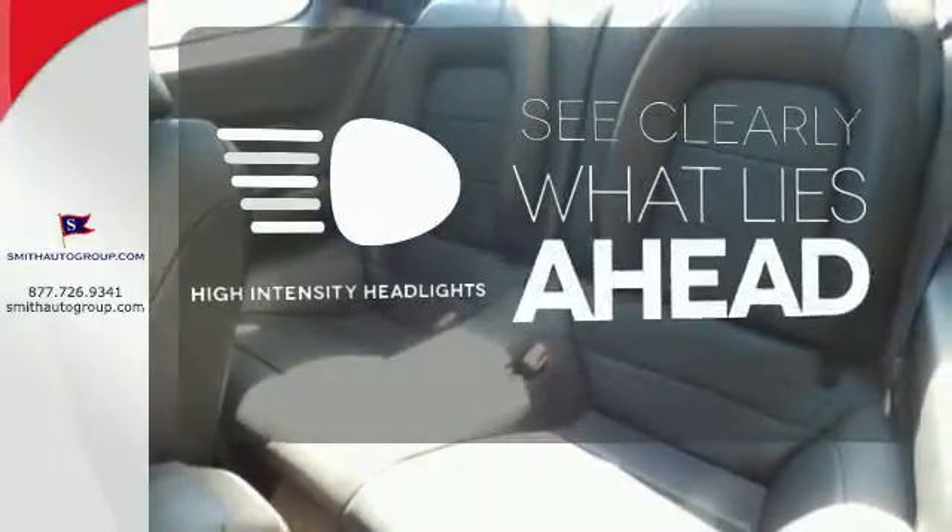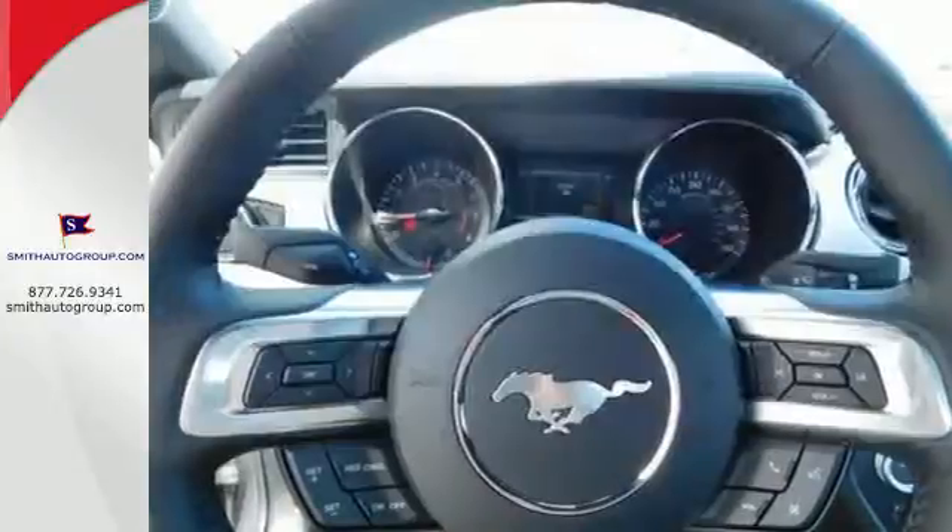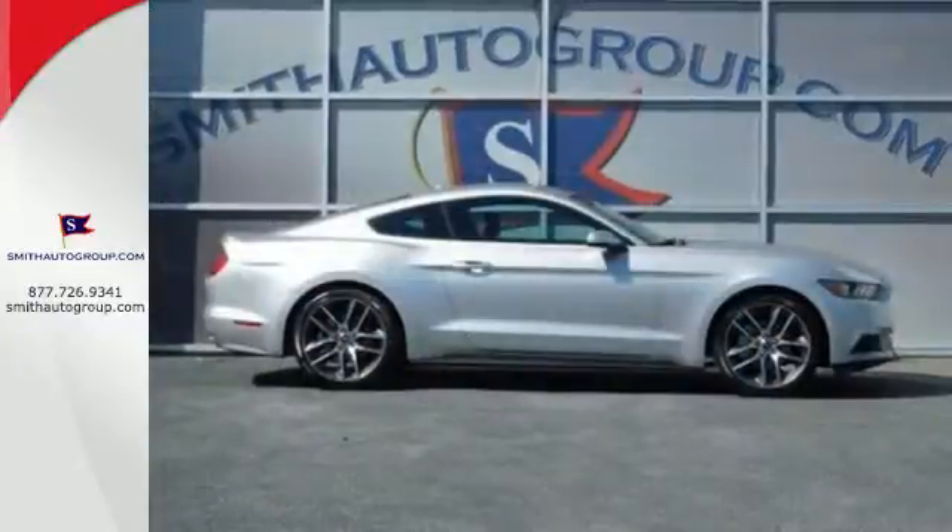What lies ahead is clear with the high intensity headlights. 2015 marks the 50th anniversary of the Mustang.